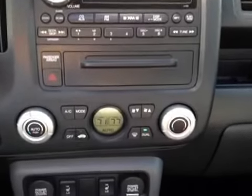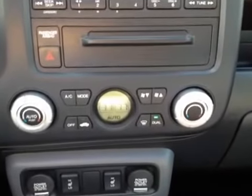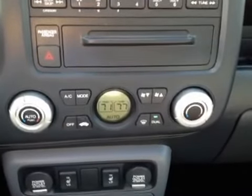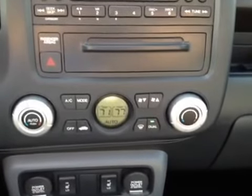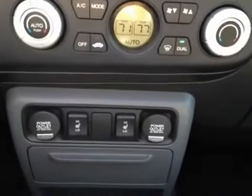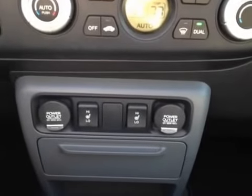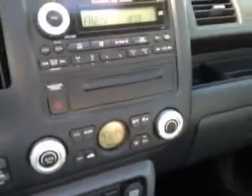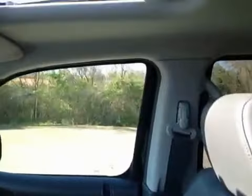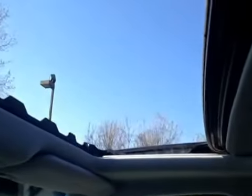We've got dual zone electronic climate control, so you can set a specific temperature instead of having to fiddle with high, low, all that. You can just set what's comfortable and let it go to town. We've also got heated driver and passenger seats, as well as some additional auxiliary power outlets. So you've got tons of great comfort options, nice leather seats, and this nice power tilt, power sliding sunroof.